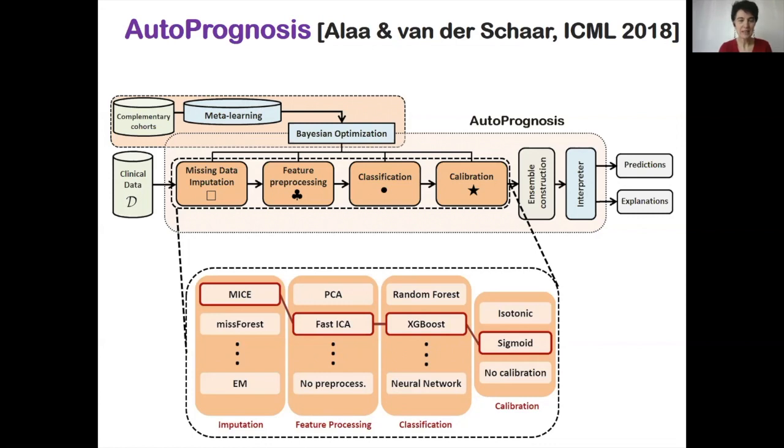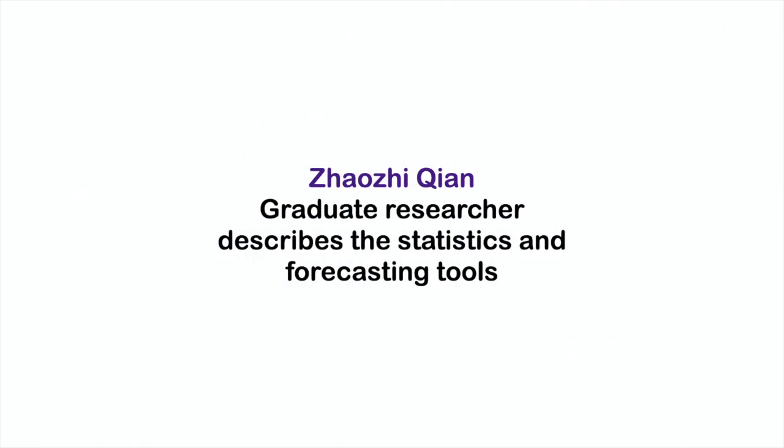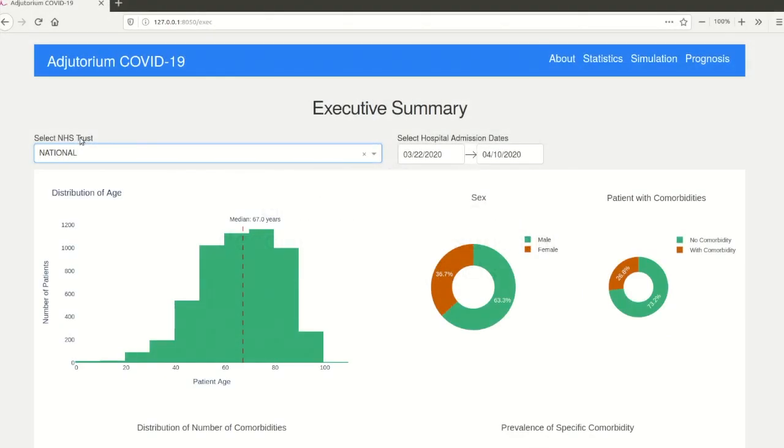Let us understand how this tool has been used to build the current machine learning driven ITU capacity planning tool. For that, I would like to introduce two members of my team who made this incredible tool possible: Dr. Ahmed Allah and Jaoji Chian. Now we are going to walk you through different components of the tool. Note that the figures shown are for illustrative purposes only.